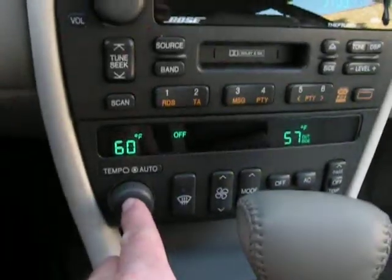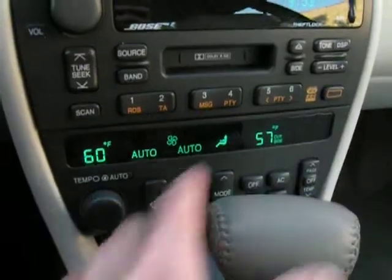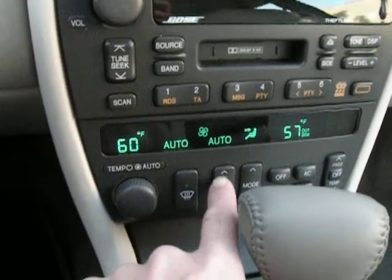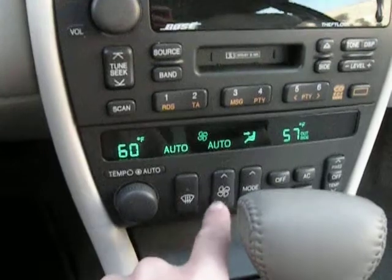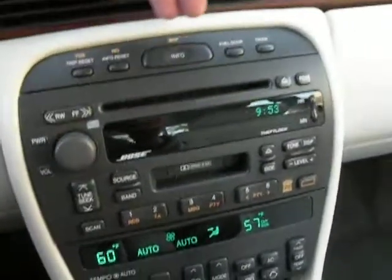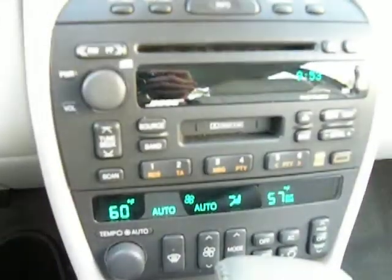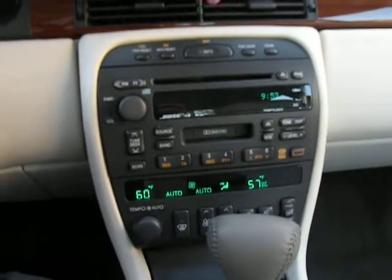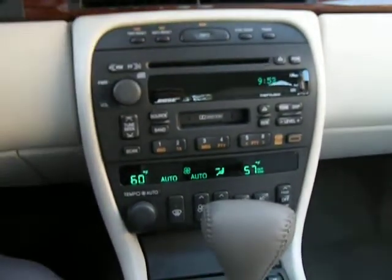Start the climate control system — push it on. Notice it's 57 degrees outside, so it won't kick on automatically until you actually push it. You can hear the fan blowing — that muffled sound is the air blowing, and the air is nice and cold. Air conditioning works just fine.